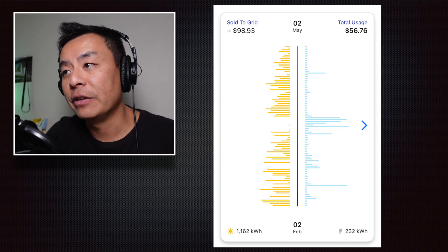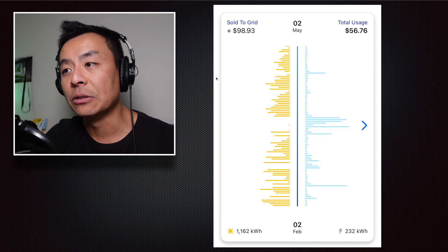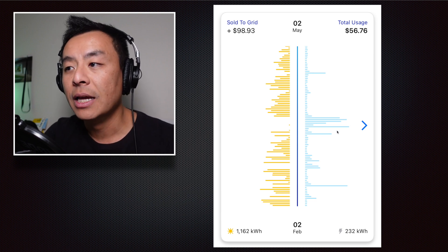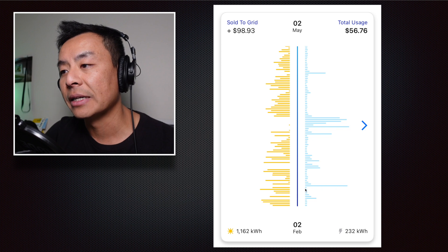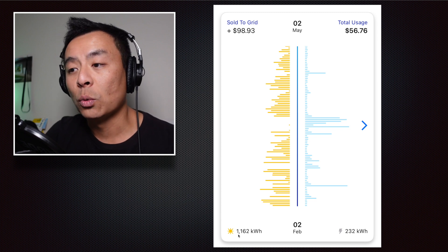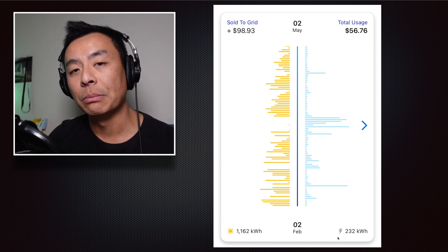Just to show you guys quickly, this graphic from the AGO app gives a nice indication of the proportion of solar against how much is used from the grid during this cycle. There's far more yellow on the left-hand side, which is the solar production, compared to the right-hand side from the grid. This period here I believe was during the heavy rainfall in Sydney where some homes were unfortunately flooded — so when there's rain, there's not much sunshine, which means some electricity was pulled from the grid. The app shows we sold to the grid $98.93 worth, total usage of $56.76, 1,162 kilowatt hours of solar energy produced, and we used 232 kilowatt hours from the grid.